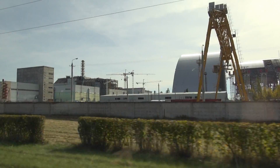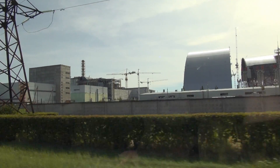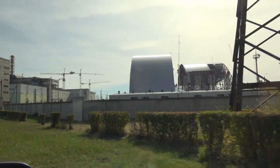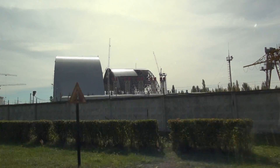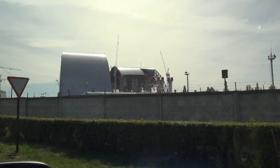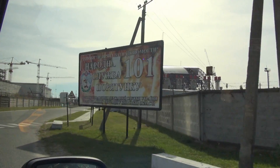That's where the tourists always stand for a quick shot, because it's about 3 to 4 microsievert per hour on an energy compensated device — I'll show you that in a second. You can see the new safe confinement, but for now let's do the tourist stop.